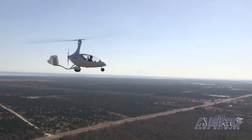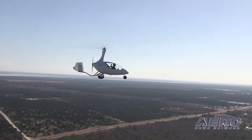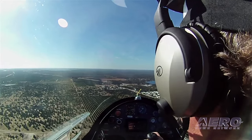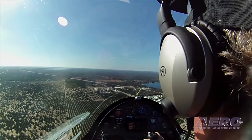We get about a 90-knot cruise out of it on the Rotax 912. It's four and a half gallons an hour, and it has four and a half hours of endurance with reserve. It has many radio options including Dynon Skyview with all the options they offer, including an autopilot.